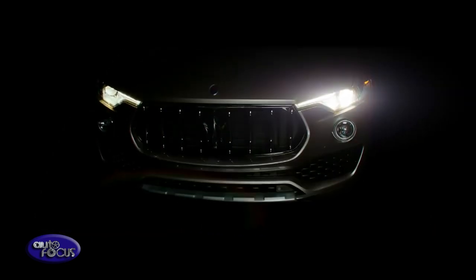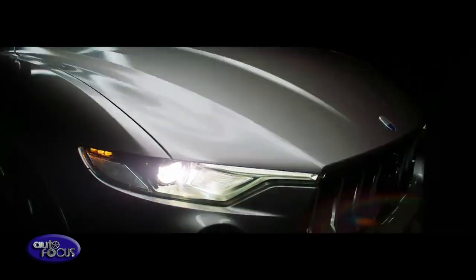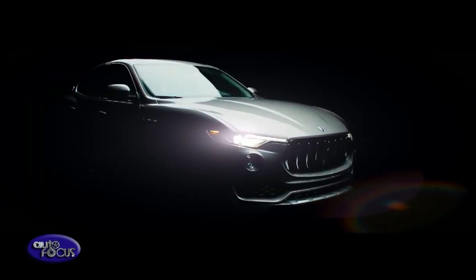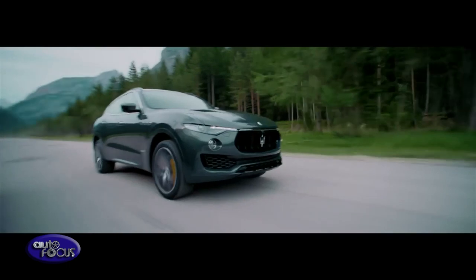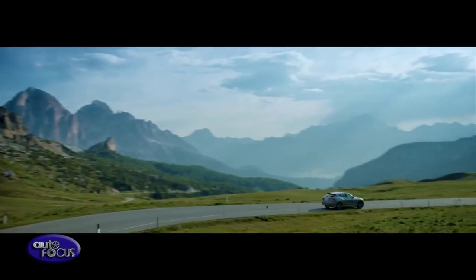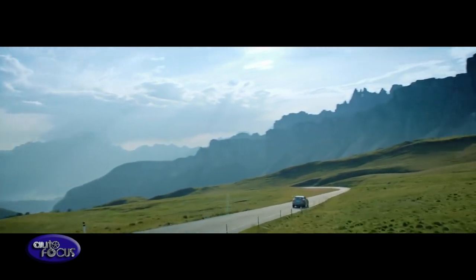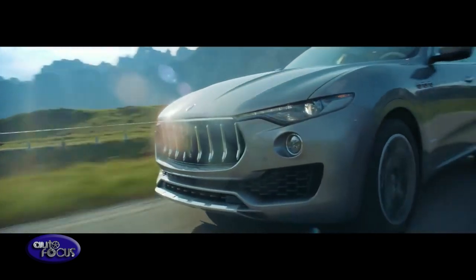Alongside the announcement of the V8, the Levante range now showcases new features such as optional adaptive full LED matrix headlights and the now-standard Integrated Vehicle Control — already available on the Ghibli and Quattroporte saloons. Rather than simply correcting vehicle instability, the IVC function helps prevent it, providing enhanced active safety, improved driving dynamics, and an even more exciting performance.